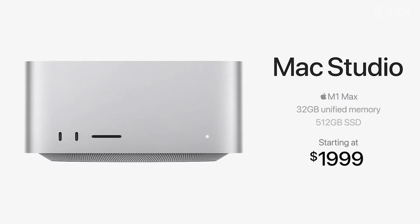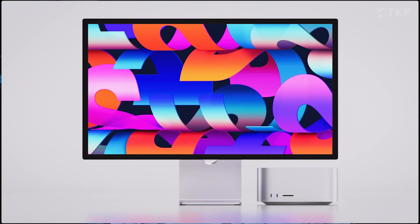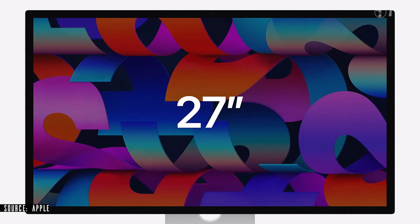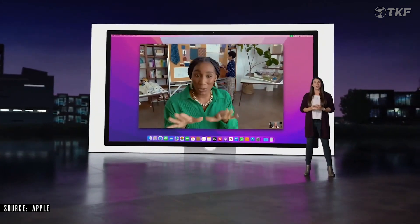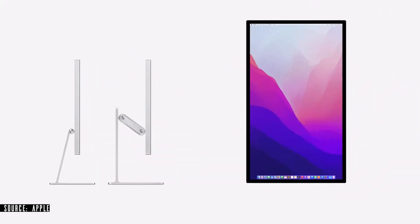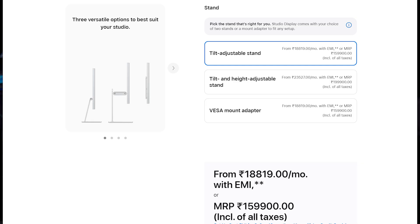The M1 Max chip Mac Studio starts at 1,84,900 rupees, and the M1 Ultra version starts at 3,88,900 rupees. Apple also launched the Studio Display monitor: 27-inch 5K Retina display with 218 pixel density, inbuilt A13 Bionic chip, Center Stage support camera, all-aluminum body with narrow edges and slim profile. It has 6 high-fidelity speakers with Spatial Audio and Dolby Atmos support, and 4 Thunderbolt ports. The Studio Display is priced at 1,59,900 rupees.